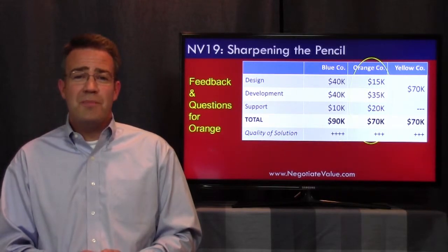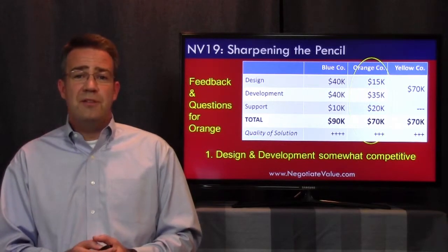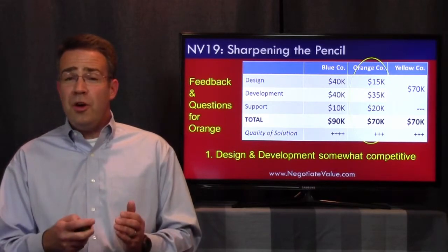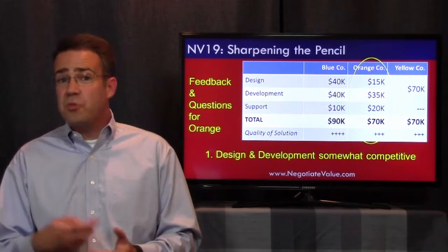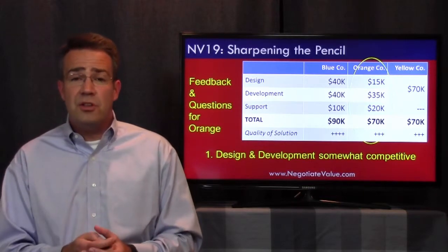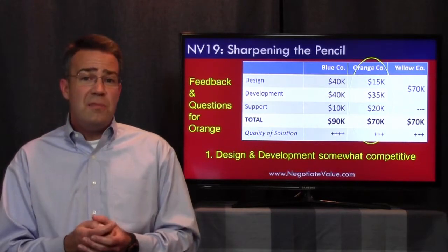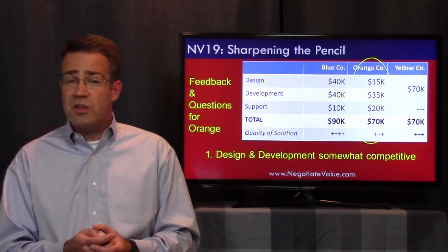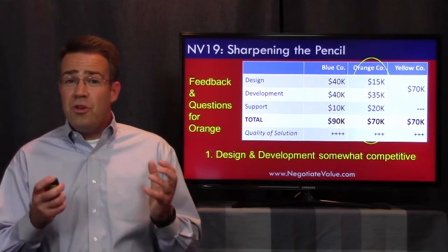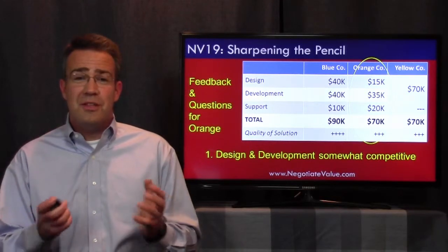Next, let's look at the orange company. The first thing I'd tell them is their design and development fees are somewhat competitive. You may be wondering why I say 'somewhat' when it looks like they're the low bid — well, we don't know how this negotiation is going to unfold. I want to be wary of telling the orange company or any vendor that they have the low bid. Telling them they're 'somewhat competitive' keeps the pressure on and gives them impetus to maybe sharpen things a little further, rather than resting on the bid that they have.